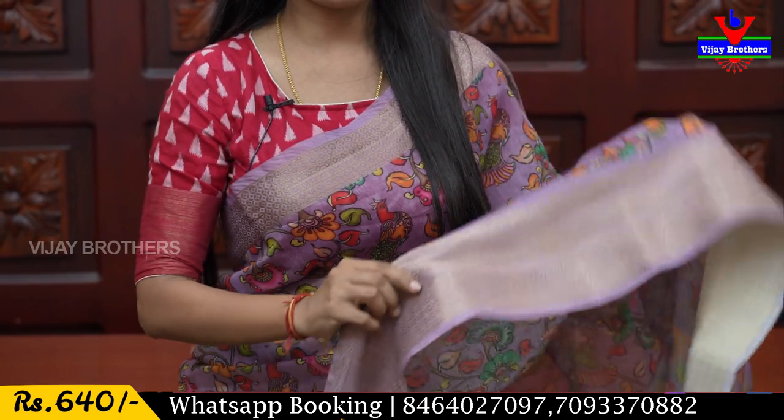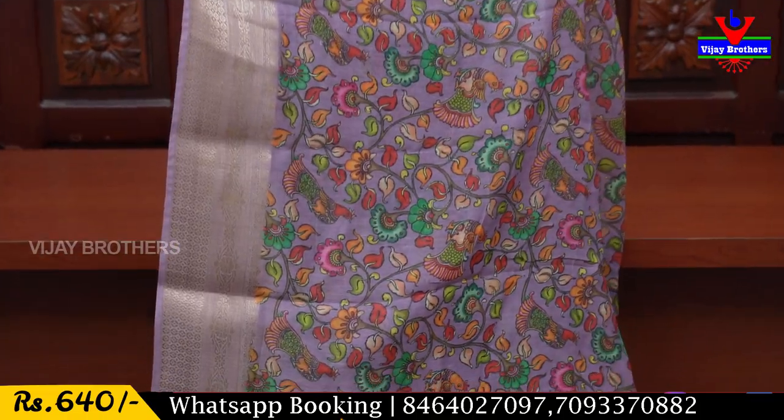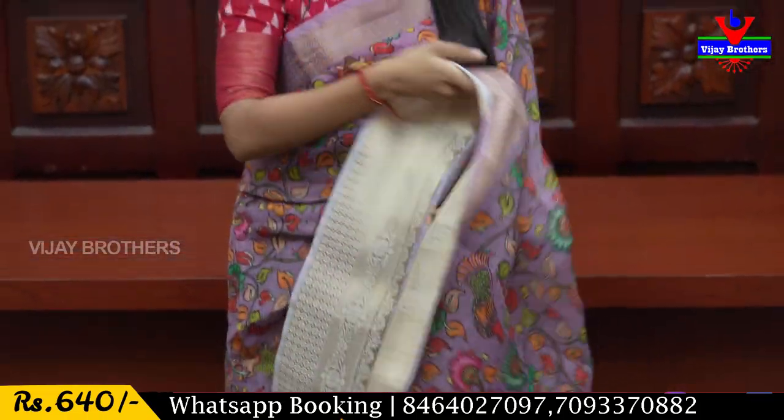We have a 4 to 5 inch extended border in a border style. The body pattern features floral, creeper, and peacock printed motifs — a complete zari and colorful design. We also have a running pattern with a printed blouse. The price is ₹640.